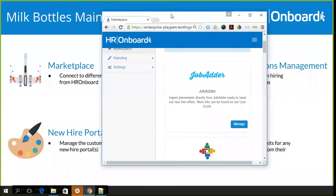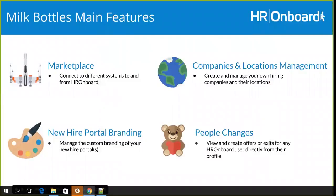Our next feature is around companies and location management. This is something we realized was really critical for organizations that have multiple hiring entities — where there may be one proprietary limited umbrella holding company, but underneath that, a whole bunch of brands and companies, and within those, a whole bunch of locations or business units. With Milk Bottles, we've exposed the administration of companies and locations for HR Onboard customer administrators. Simone will take you through that.